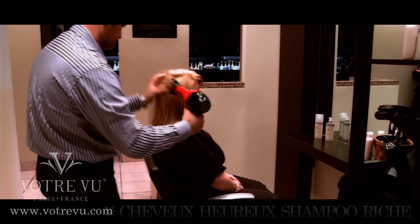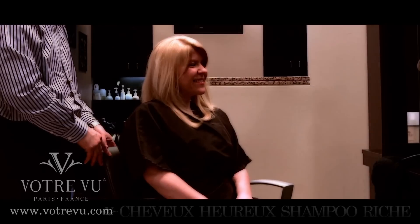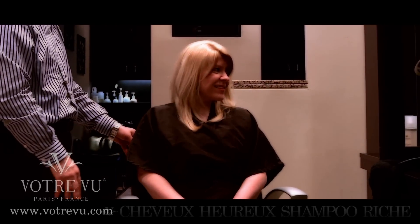Another thing that makes this just so fantastic is it's mostly filled with a great organic compound, so it's so safe and gentle for everyone in the family. Fabulous — thank you so much for showing us how to have happy hair.